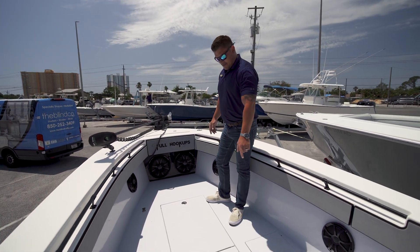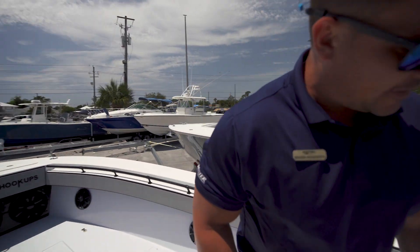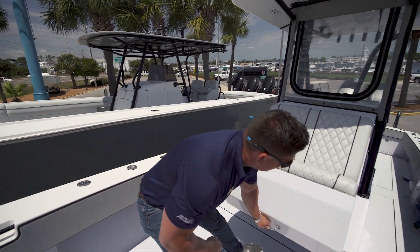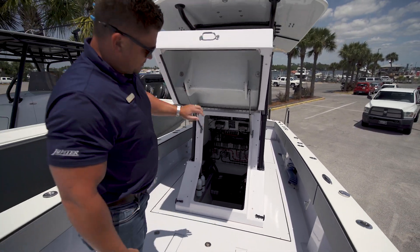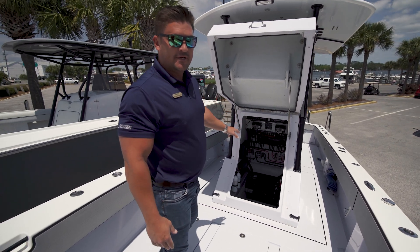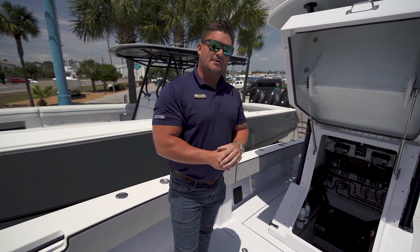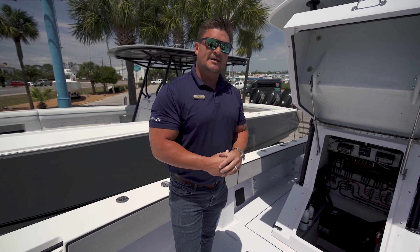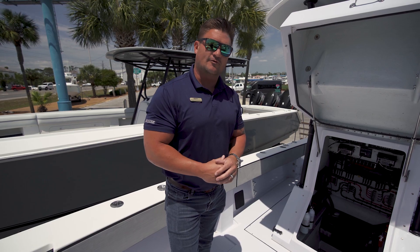This one actually is one whole box. If we move forward to the front helm, you'll notice you've got room for a porta potty. The wiring is impeccable. You've got to come see this boat. This is Brayden, MarineMax, Panama City Beach. Give me a call: 727-744-7304. We'll see you soon.